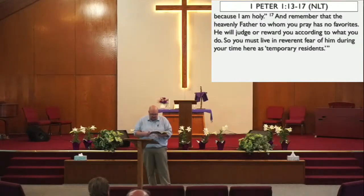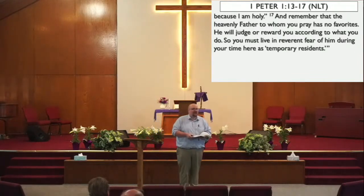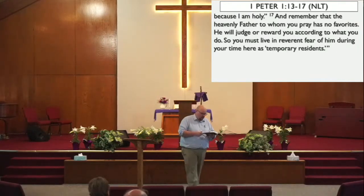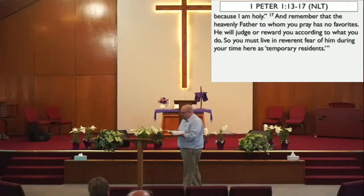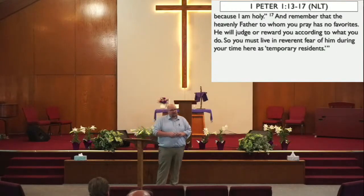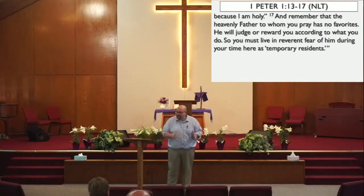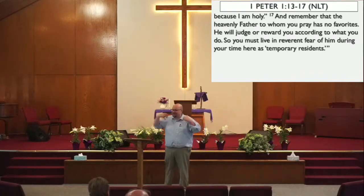'So you must live as God's obedient children. Don't slip back into your old ways of living to satisfy your own desires. You didn't know any better then. But now you must be holy in everything you do, just as God who chose you is holy. For the scriptures say, you must be holy because I am holy. And remember that the heavenly Father to whom you pray has no favorites. He will judge or reward you according to what you do. So you must live in reverent fear of Him during your time here as temporary residents.' Peter says: prepare for action and self-control.